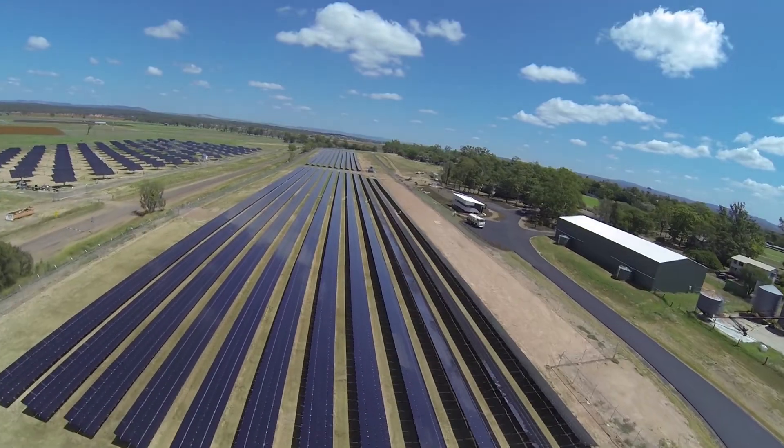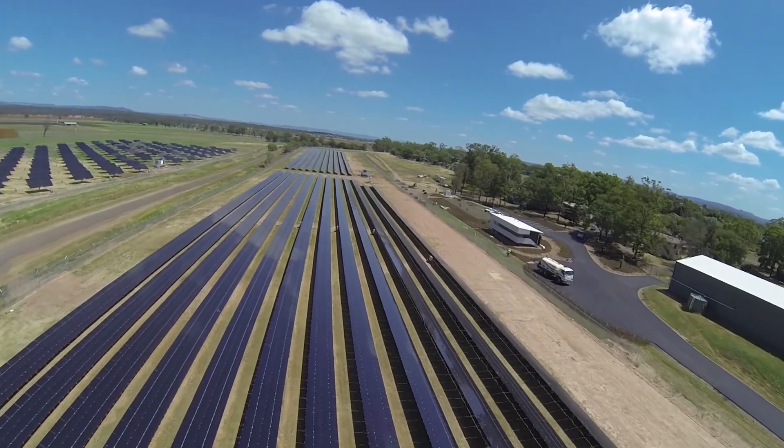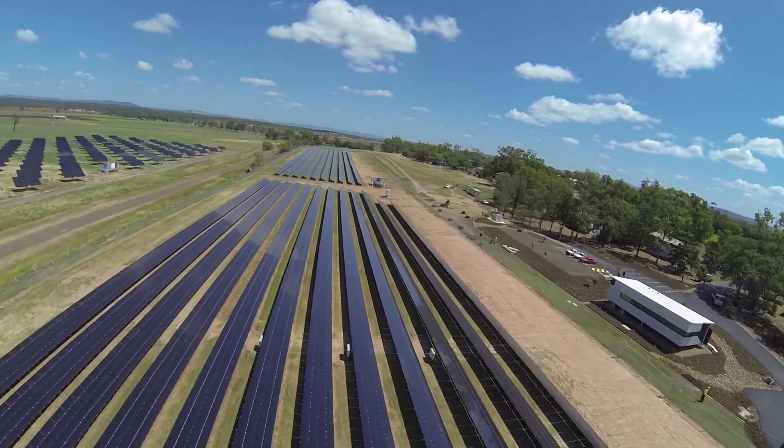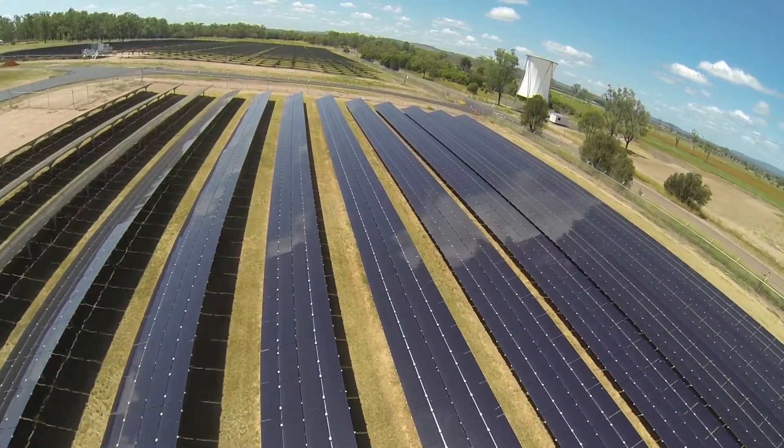The benefits of this research are that it addresses the energy security challenge in Australia, particularly for remote and regional communities. It's a clear demonstration of the future of clean energy for Australia, and is the tip of the iceberg for UQ Solar aspirations.